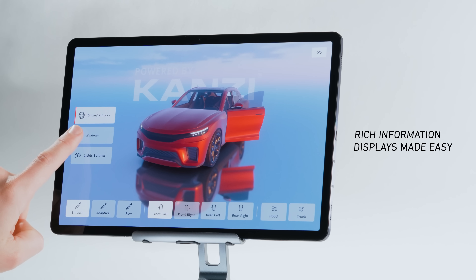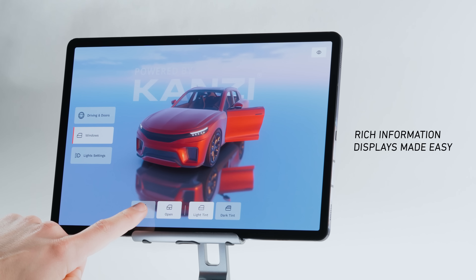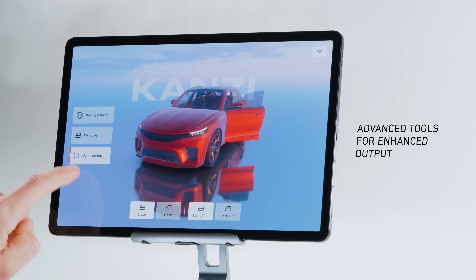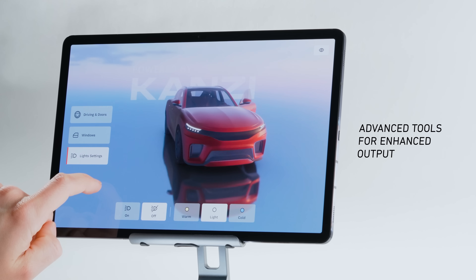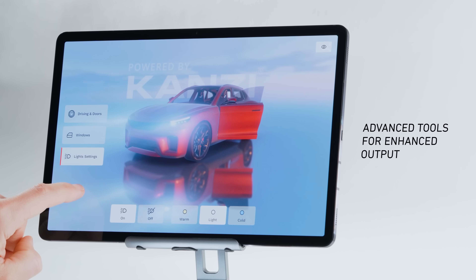Deliver more information to the driver in easy-to-understand ways. Physically based rendering, materials, advanced lighting, ambient occlusion, particles, and more enable stunning graphics to be incorporated in any part of your HMI.